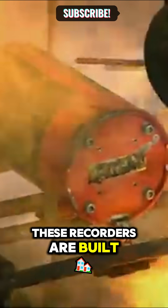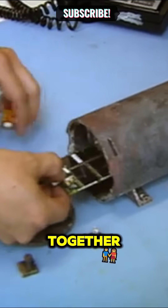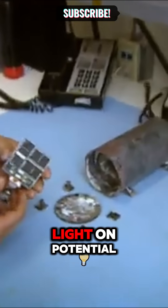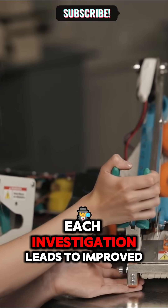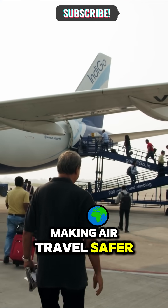Designed to withstand extreme conditions, these recorders are built to survive impacts and fires, ensuring data retrieval even in severe crashes. Together, they help reconstruct the flight's final moments, shedding light on potential mechanical failures or human errors. Thanks to the black box, each investigation leads to improved safety measures, making air travel safer for everyone.